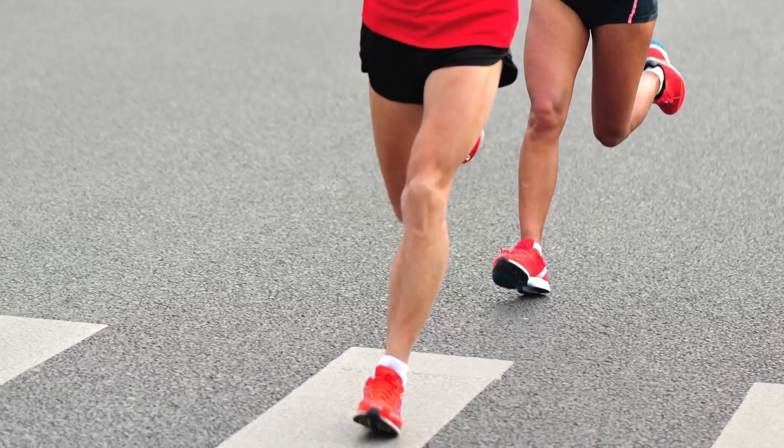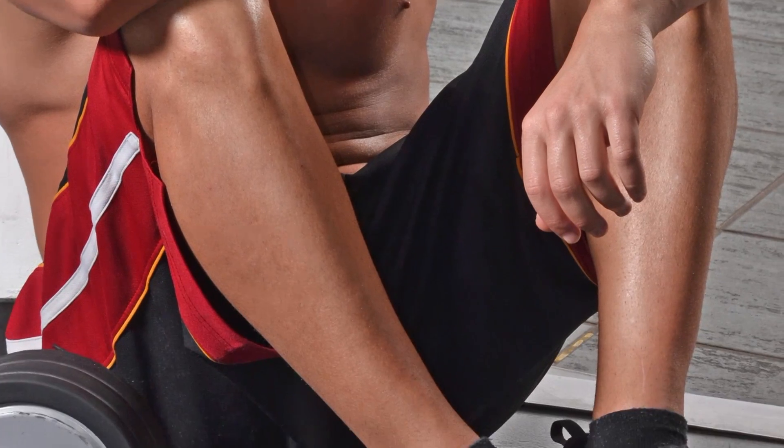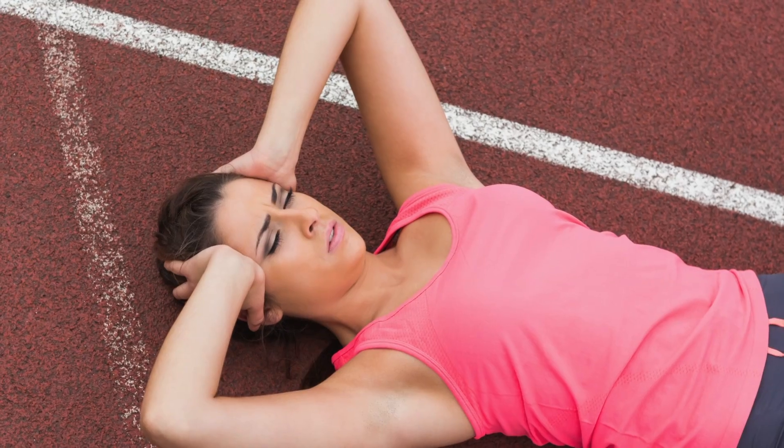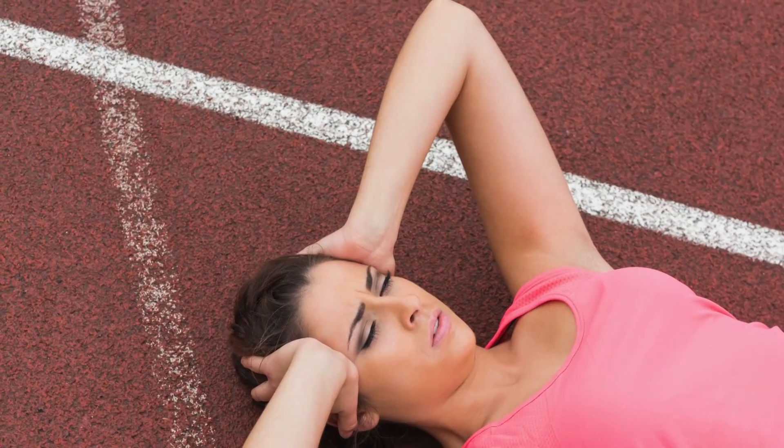So what are some signs and symptoms of iron deficiency? You may notice that you're experiencing some weakness or maybe early fatigue during your workouts. You may notice that you have headaches or impaired concentration. You might notice a lack of motivation or possibly overall impaired performance.